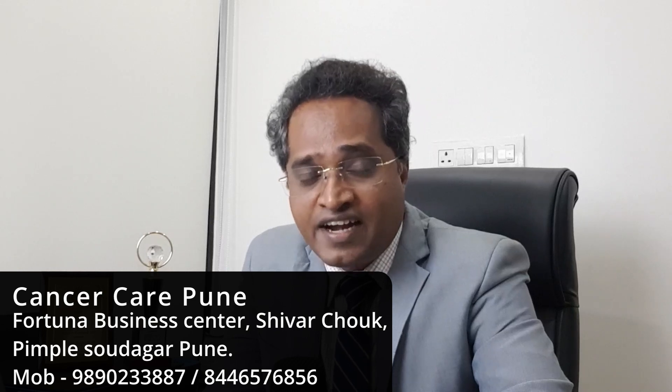In today's video, I am going to tell you regarding stereotactic radiosurgery, i.e. SRS, and stereotactic radiotherapy, i.e. SRT.